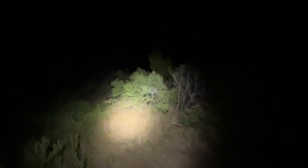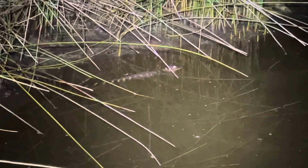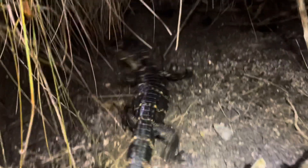Kind of creepy walking these boardwalks alone, but I like it. It's unique — really different from anything I have back in Utah. Just walked back down the same path and didn't realize it before, but there's actually a baby gator in the same pond as this water snake. Kind of cool.